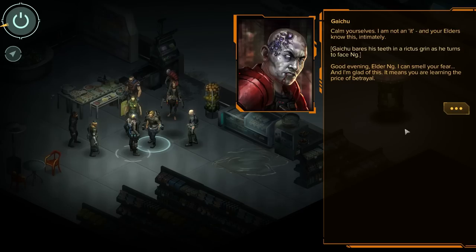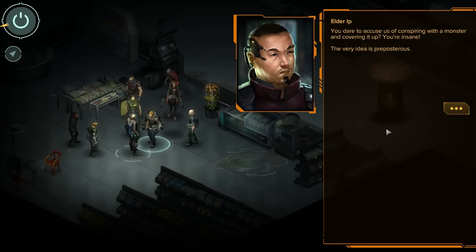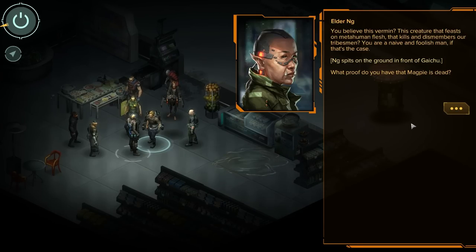'Calm yourselves. I am not an it, and your elders know this intimately.' Gaichu bares his teeth in a rictus grin as he turns to face Ing. 'Good evening, Elder Ing. I can smell your fear, and I am glad of this — it means you are learning the price of betrayal.' 'What the hell is going on here? Can somebody explain to me why the ghoul is talking?' 'Gaichu had a contract with the elders and they betrayed him.' 'You dare accuse us of conspiring with a monster and covering it up? You're insane. The very idea is preposterous.' Porter nods at the elders with a wary expression. 'I'm interested to hear what kind of evidence you have to support this theory, Splattercat.'